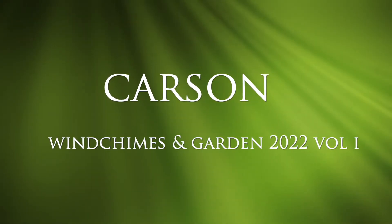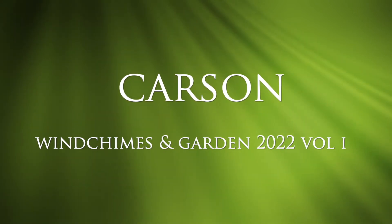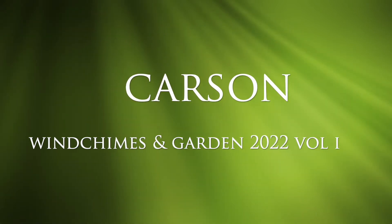In this video, I'm going to introduce you to all of the new items and additions to some existing categories for wind chimes and garden in the Gift Garden 2022 Volume 1 Catalog.